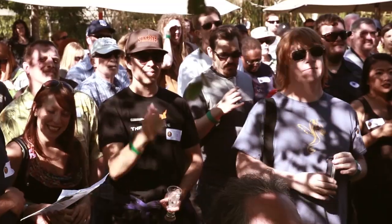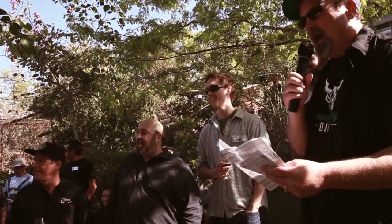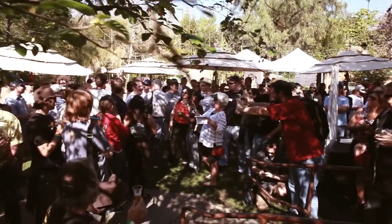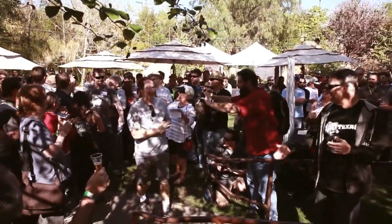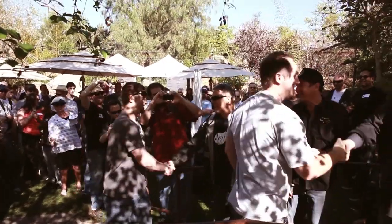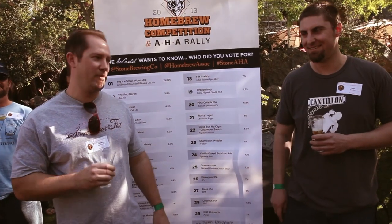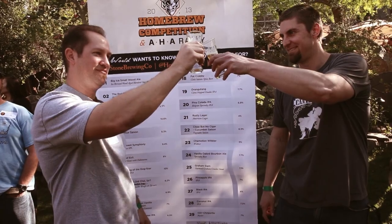We're thrilled to be brewing this beer here at Stone Brewing Company. It is beer number 28, the Coconut IPA. Back in October we started to discuss what that might be, and that kind of led to the idea of a pina colada in IPA form. We went from there and decided to team up, do separate batches, and see if it was even possible.